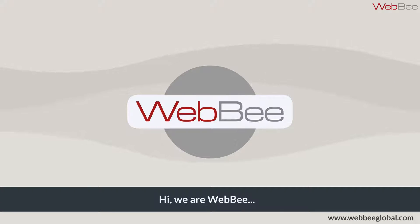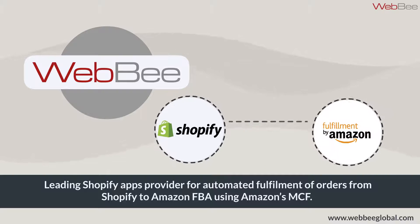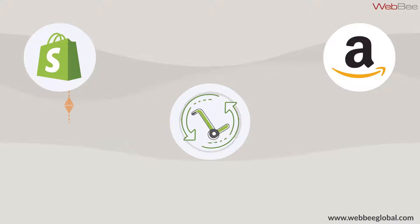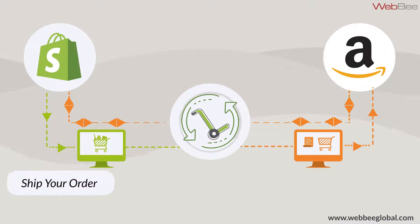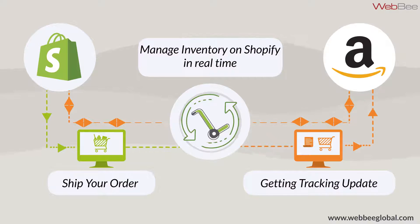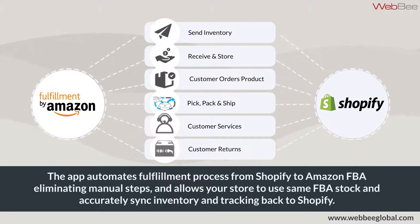Hi, we're WebBee, a leading Shopify apps provider for automated fulfillment orders from Shopify to Amazon FBA using Amazon's MCF. With our Amazon Marketplace App Store approved auto multi-channel fulfillment app, you can ship orders, get tracking updates, and manage inventory on Shopify in real time. The app automates the fulfillment process from Shopify to Amazon FBA, eliminating manual steps, and allows your store to use the same FBA stock and accurately sync inventory and tracking back to Shopify.